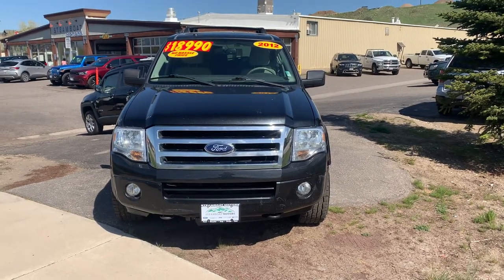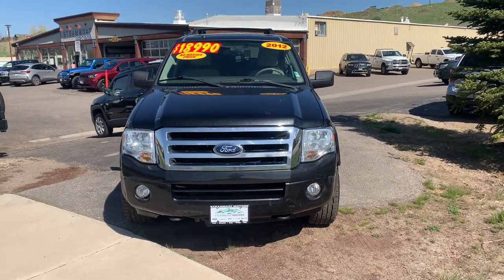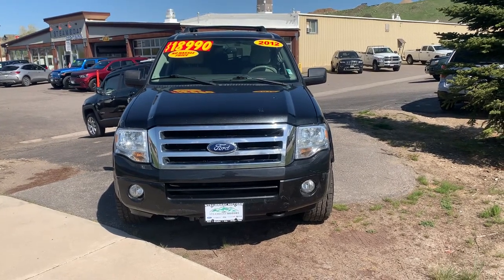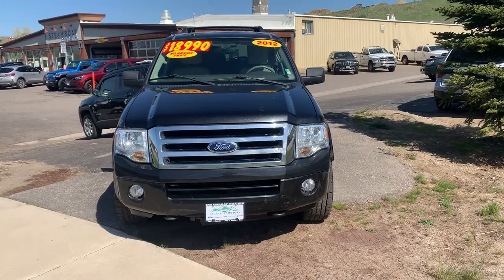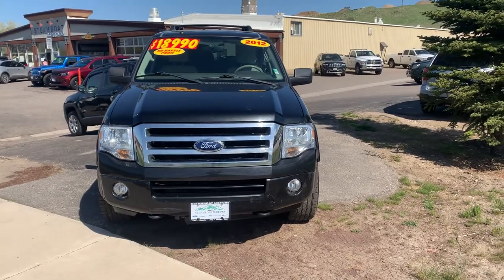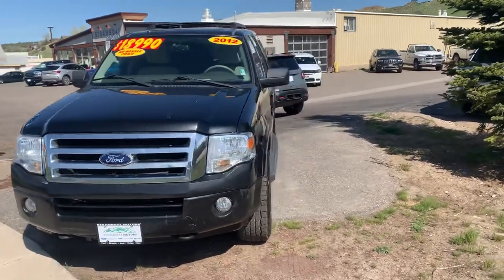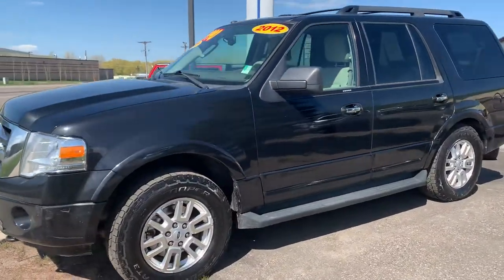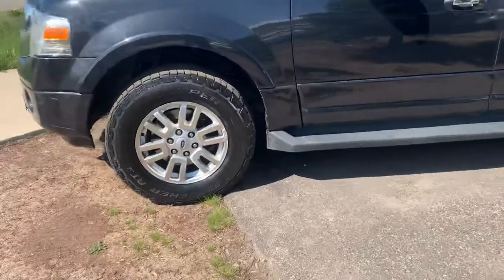Hey guys, Spencer Morrison with Steamboat Motors. Wanted to give you a quick video tour of this 2012 Ford Expedition XLT — 95,000 miles, $18,990. This does have the flex fuel V8 and a good set of Cooper tires on there.